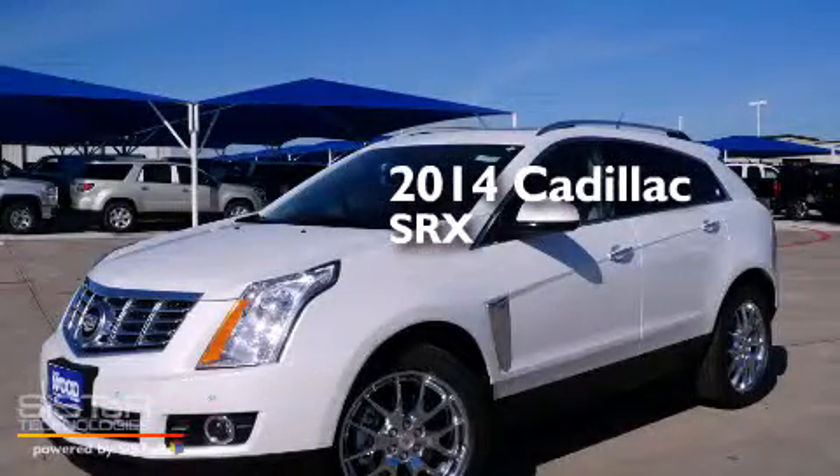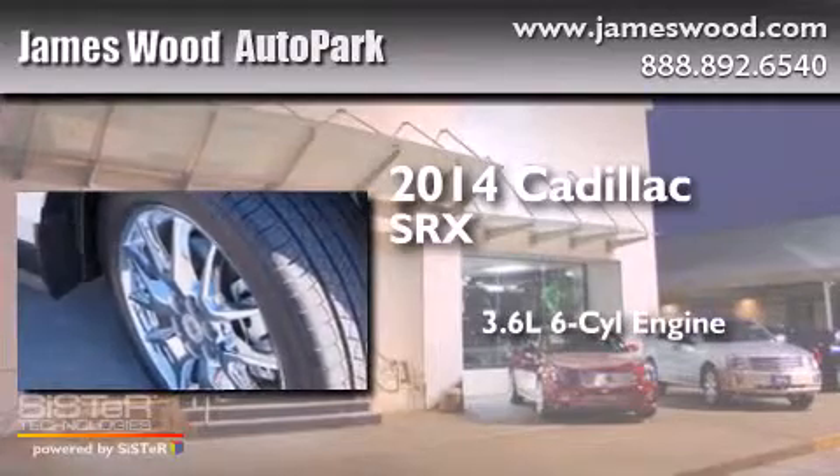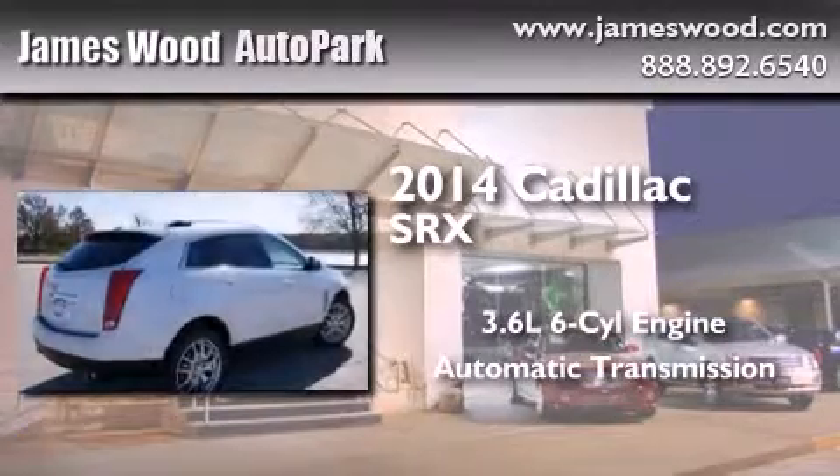This is a brand new 2014 Cadillac SRX. It features a 3.6 liter 6-cylinder engine and an automatic transmission.